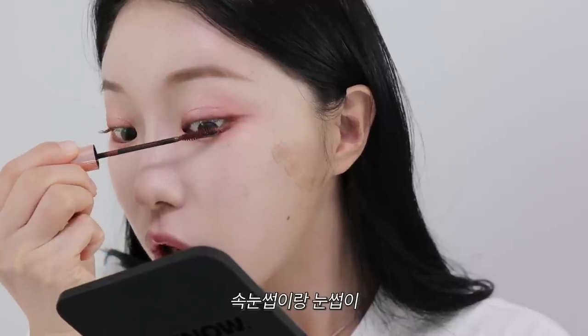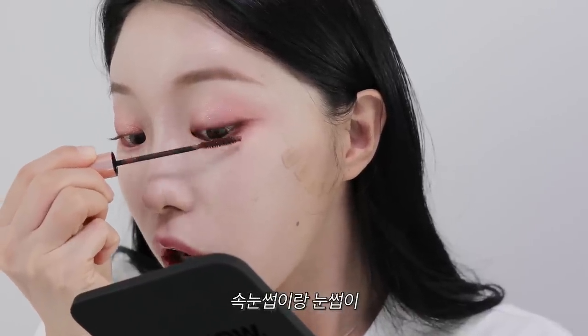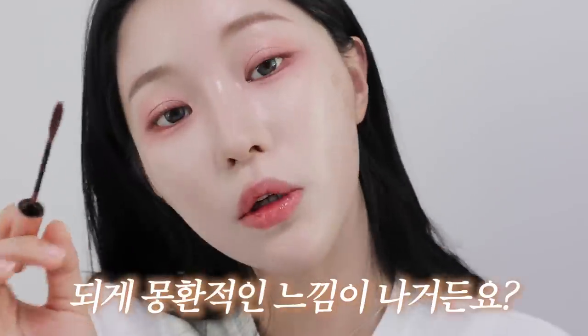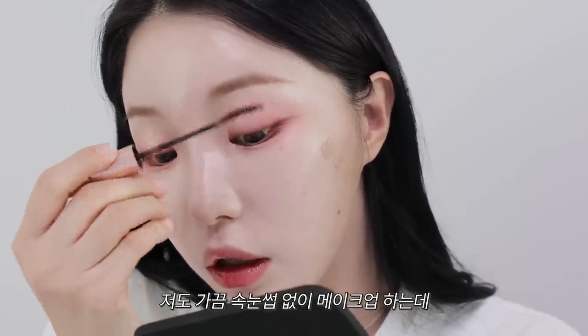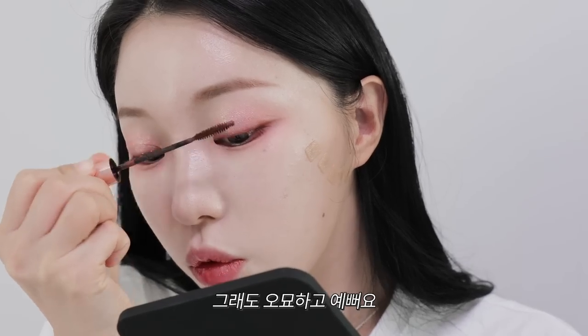이 유행했던 메이크업들은 속눈썹을 완전 바짝 붙여놨었잖아요. 근데 저는 그냥 뷰러 없이 온 느낌 그대로, 이게 뭔가 몽환적인 느낌이 나는 게 속눈썹이랑 눈썹이 좀 연하면 되게 몽환적인 느낌이 나거든요. 인스타 감성스럽고, 가끔 속눈썹 없이 메이크업하는데 어색하기는 해도 오묘하고 예뻐요.